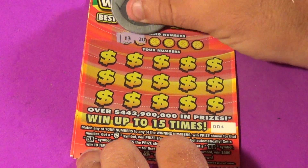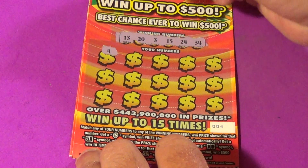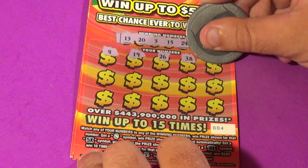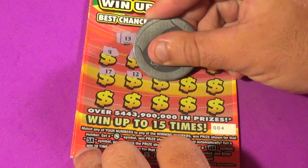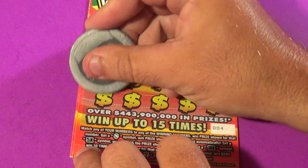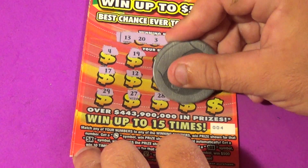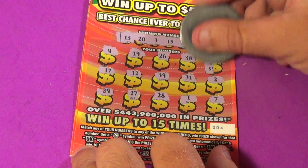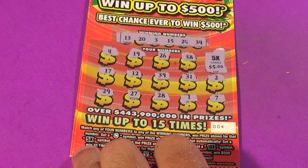Next one. Winning numbers are 13, 20, 3, 15, 24, and 34. We have a 4, 19, 26, 38 — bam, there's another 5X! Then 17, 12, 39, 31, a 2X, 29, 27, 28, 1, and a 7. What is this one worth? That is $5 times 5 — that is $25. I'm going to call that a baby-bammer.